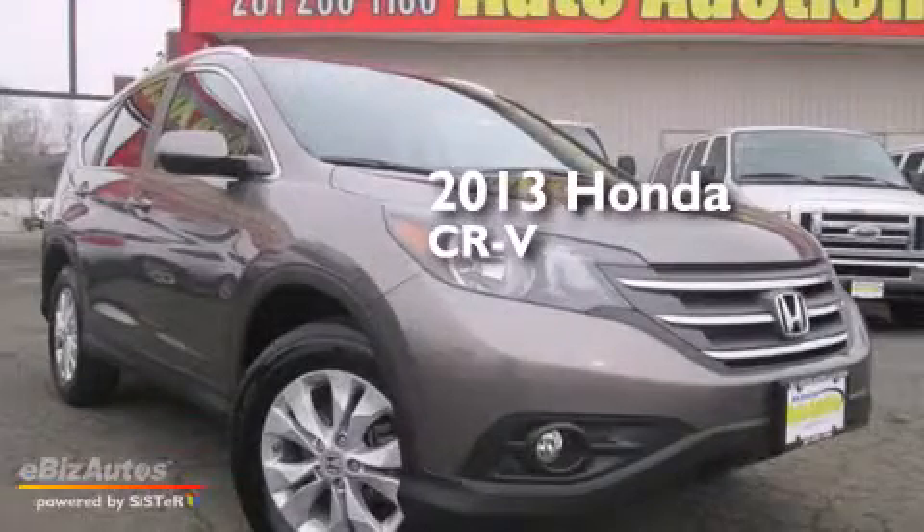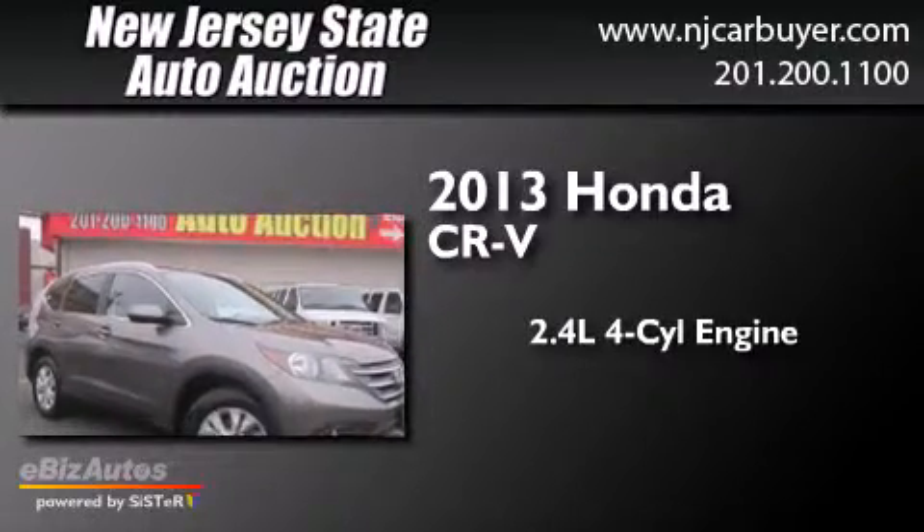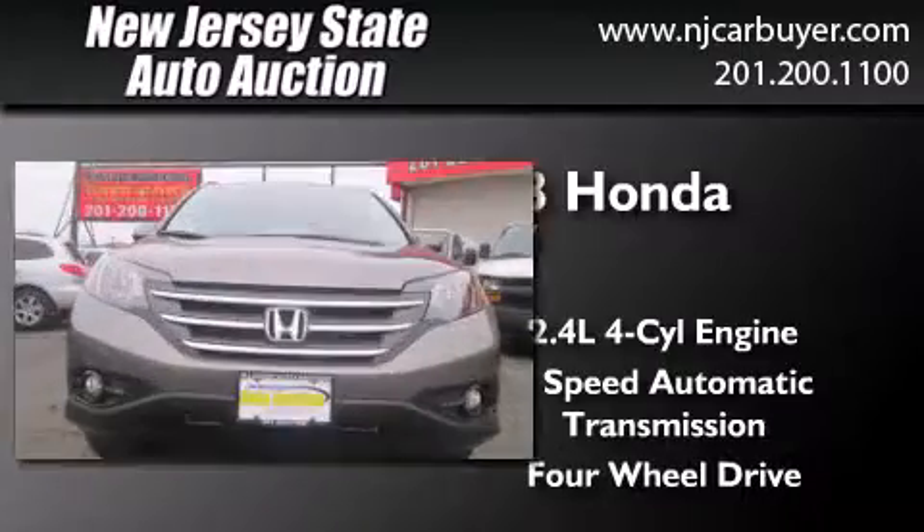This is a 2013 Honda CR-V. It features a 2.4-liter, four-cylinder engine, a five-speed automatic transmission, and the added safety and control of four-wheel drive.